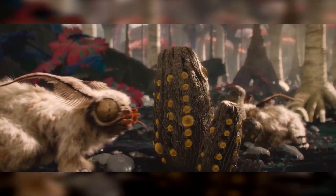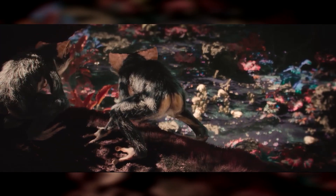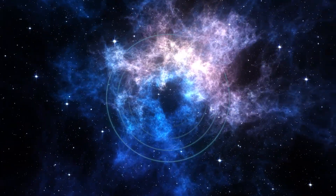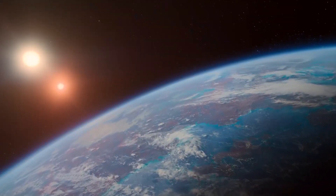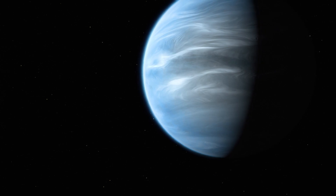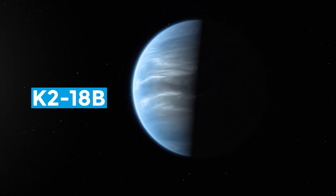Have you ever wondered what it would be like to stumble upon alien life? Will we find them knocking on our door, or will we accidentally intercept their cosmic TV signals? Today, let's dive into how we might discover alien life by peeking into the mysterious world of exoplanet K2-18b.